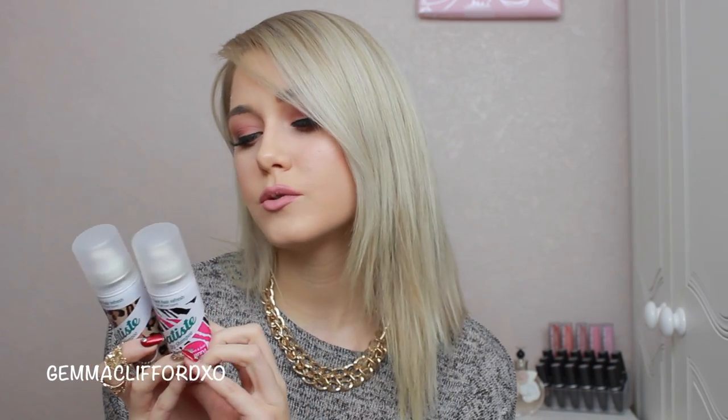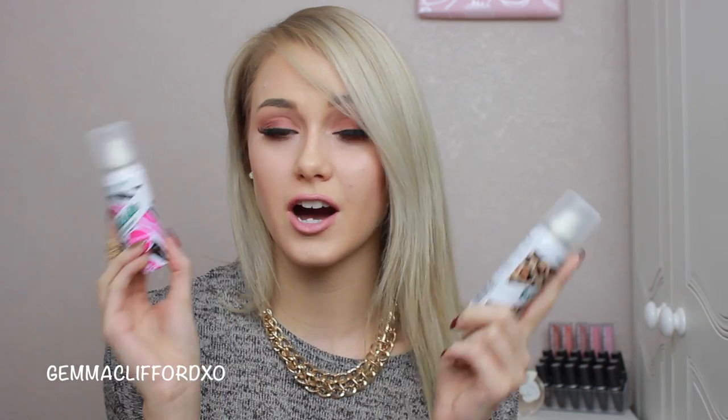The next favourite is to do with hair and I'm sure most of you would agree — it's the Batiste Dry Shampoo. This is just a mini one I got for Christmas since I've run out of the large bottles. My favourite varieties are Wild, Original, and Fresh. Batiste is just the best brand of dry shampoo I've tried — there are a lot of brands out there but nothing compares. I can't go anywhere without it, and the mini ones are great for your handbag if you need a freshen up on a day out.